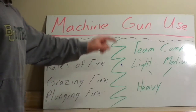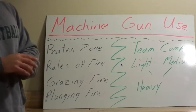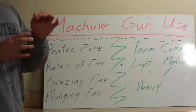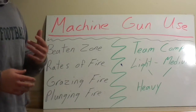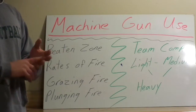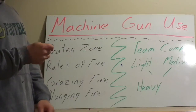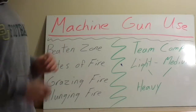Rates of fire vary from machine gun to machine gun. First, we have cyclic rate of fire, which is the mechanical speed at which the particular machine gun can fire. The M240 Golf, which we use in the Marine Corps, had three rates of fire based on gas settings: 650 to 750, 750 to 850, and 850 to 950. If you just held the trigger down with an unlimited source of ammunition for 60 seconds and timed it, that's what you would hit.